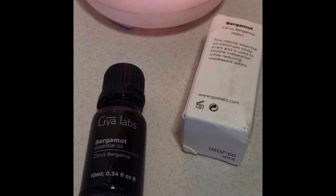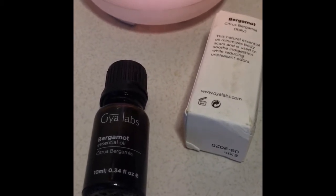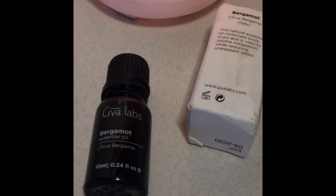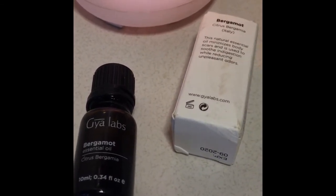It will also help reduce unpleasant odors. This is a really good one — it has a very bold citrus smell. It's a very good oil, I like it, and it's reasonably priced. I'll leave a link below.